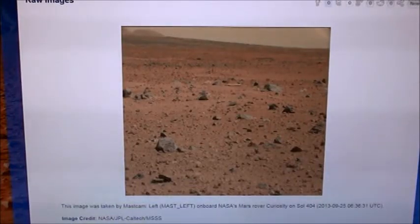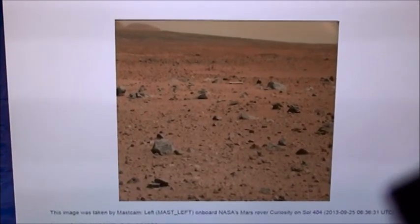Hi everybody, this is Roger in Kansas City, and here I am back on freaking Mars day 404. Nothing to see here folks, move along, move along. Oh, but wait, maybe there is something to see.